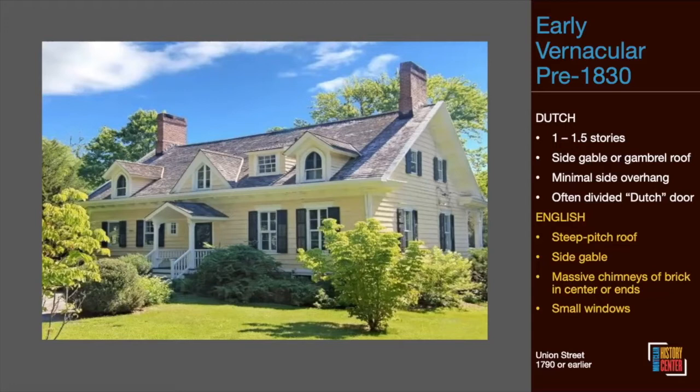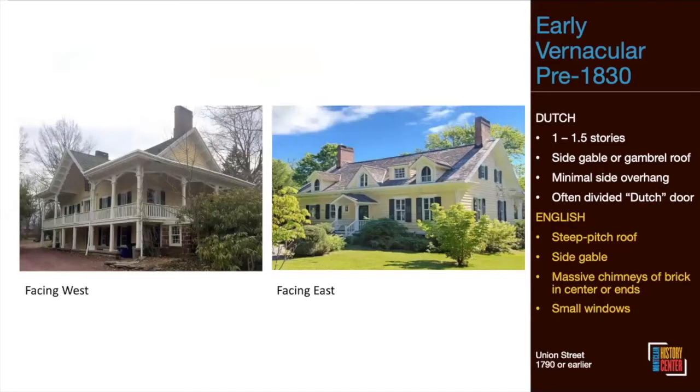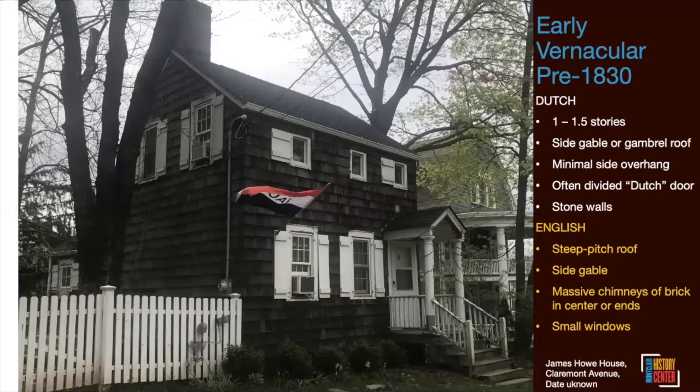The James Howe House on Claremont Avenue — known as the freed slave home — has many hallmarks of that early English vernacular: the side gable, steep pitched roof, large chimney, and small windows. That's a quick look at some of the many early vernacular homes we have here in Montclair. Helen and I, together with Mike, plan to do a separate presentation on just the older homes in Montclair, because there are so many great ones with such rich history.